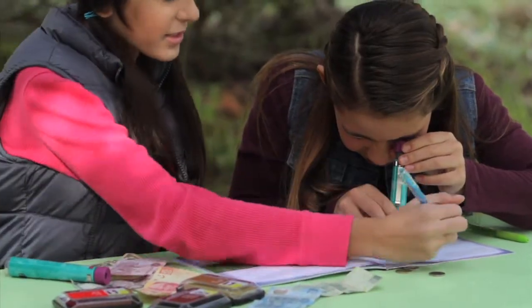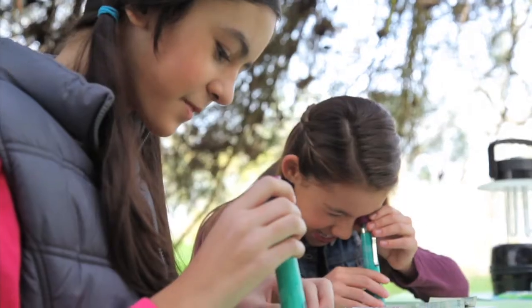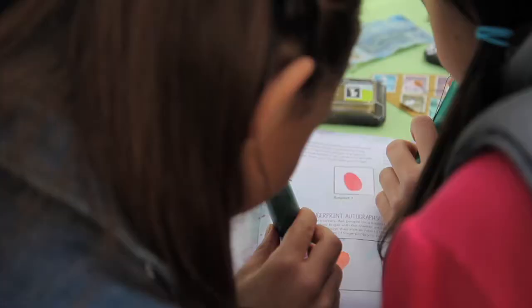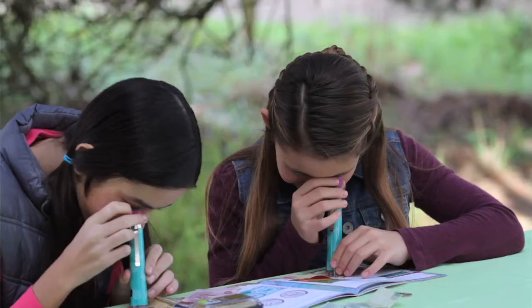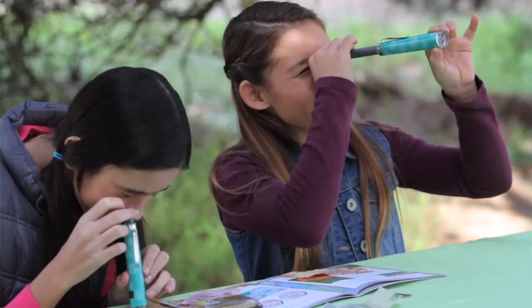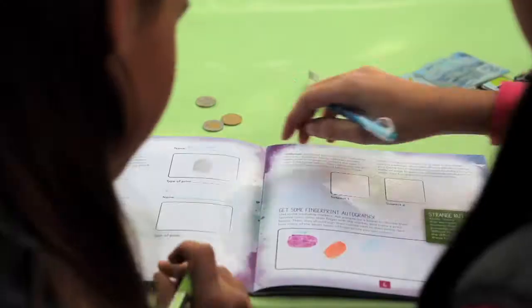Investigate everyday mysteries and fun finds with the Nancy B Crime Solverscope, a portable two-in-one microscope and telescope. Examine evidence up close with the 15x Magnification Microscope, or conduct surveillance from afar with the 5x Magnification Telescope.